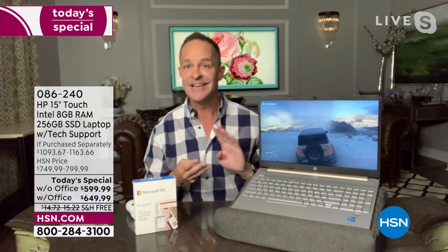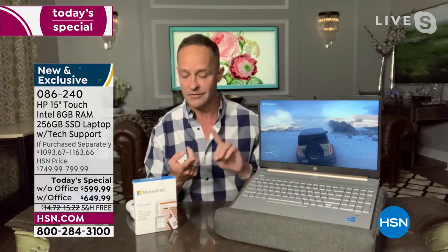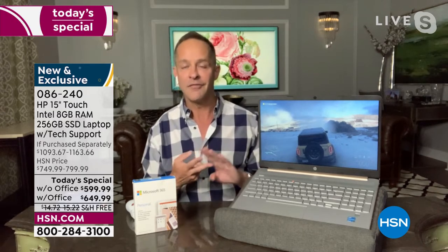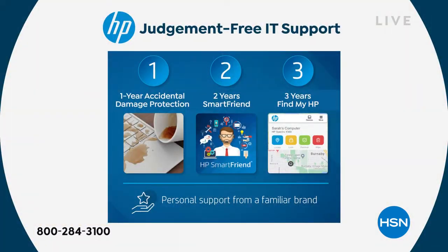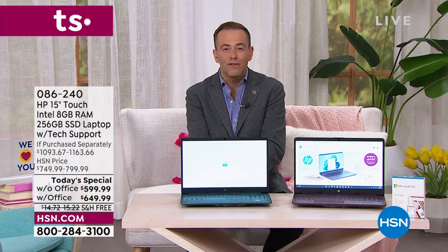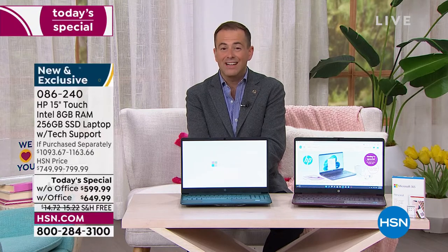Regardless, everybody gets the HP 123 program — a full year of accidental damage protection, two years of HP Smart Friend (call any question, any problem, two years of support), and then three years of Find My HP. If you can't find your computer, if it's lost or stolen, we can actually help you find it. All three together are hundreds of dollars of value — just the technical support is valued at $359, and Find My HP is valued at $90.